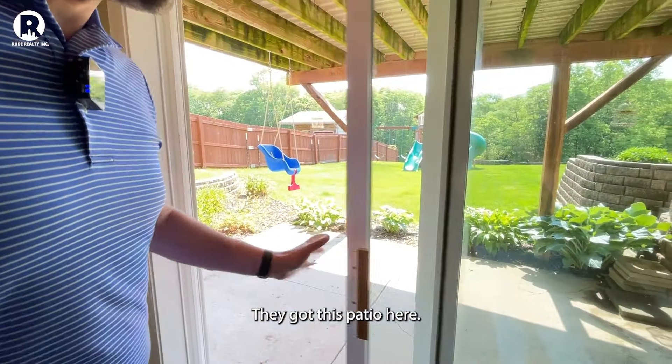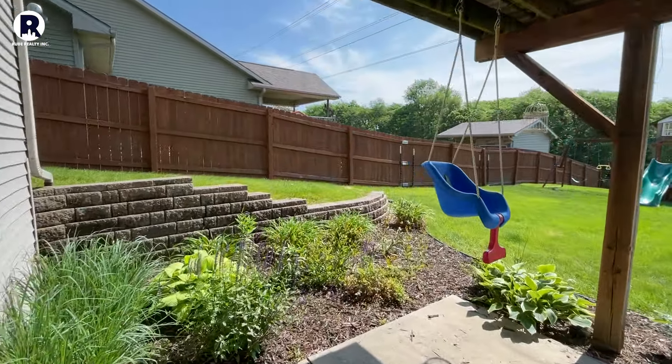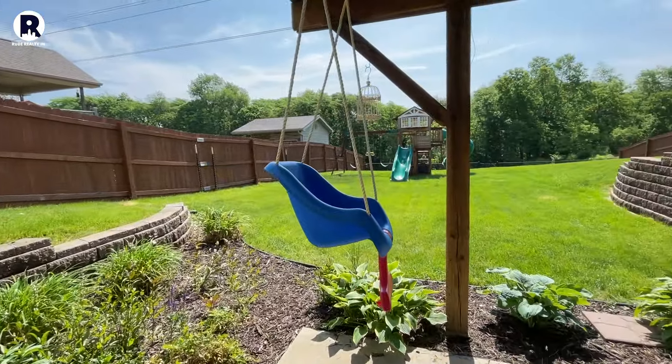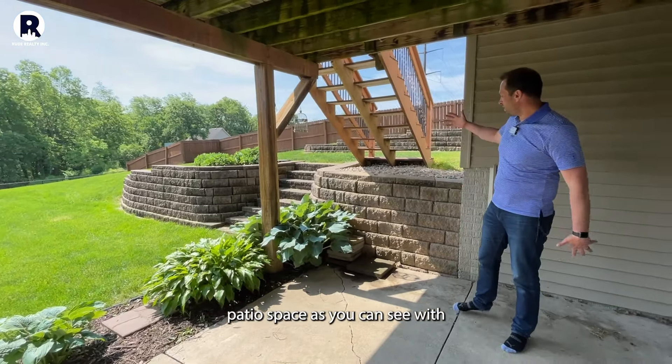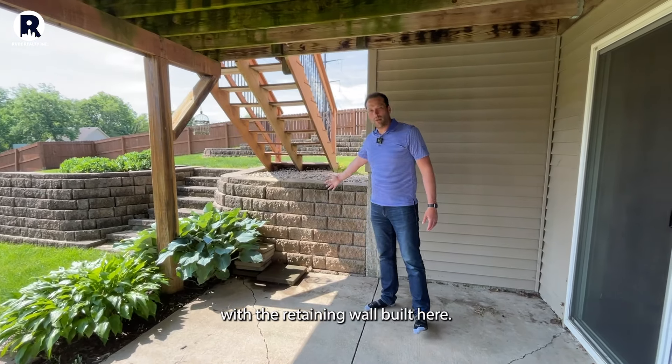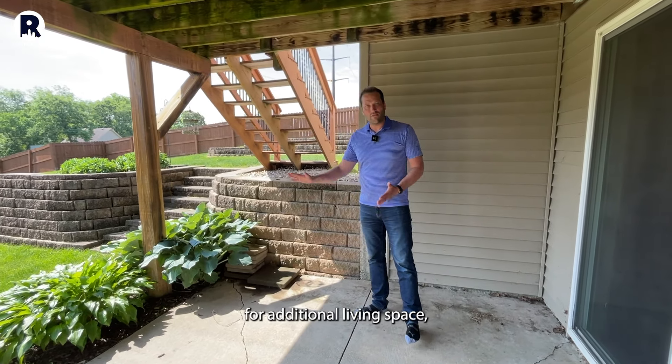Check out this patio here. I really like this patio space, as you can see with the retaining wall built here. It's a really nice welcoming space and a good extension for additional living space.